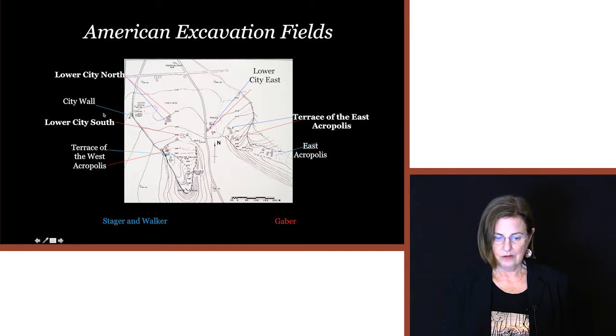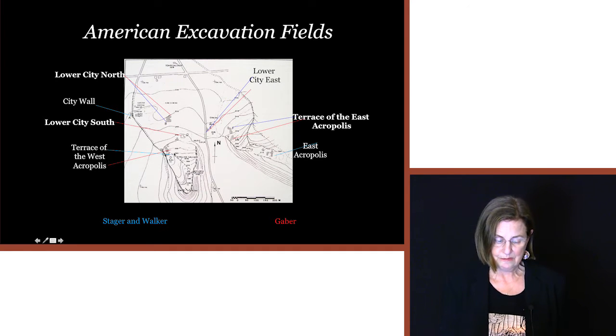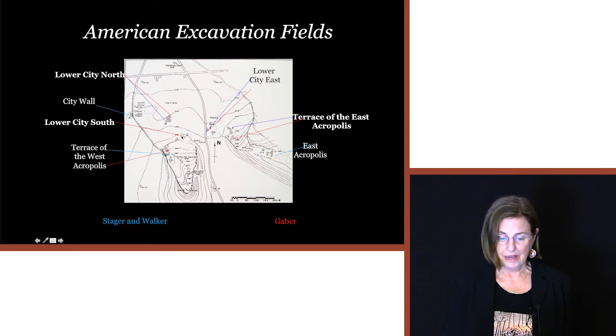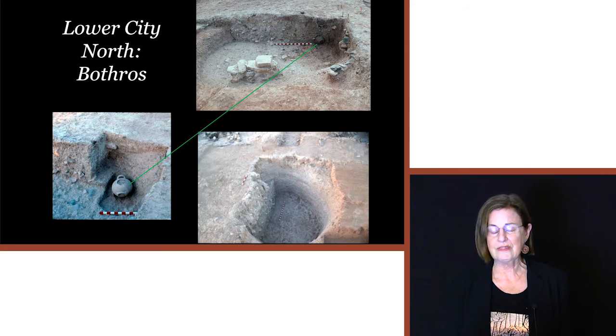They excavated in all of the areas marked with blue lines. When I started in 1987 I began on the terrace of the West Acropolis and in the lower city industrial and domestic area, and in the lower city south and lower city east. What I'm talking about today is what led up to our excavations in the temple in the lower city south.